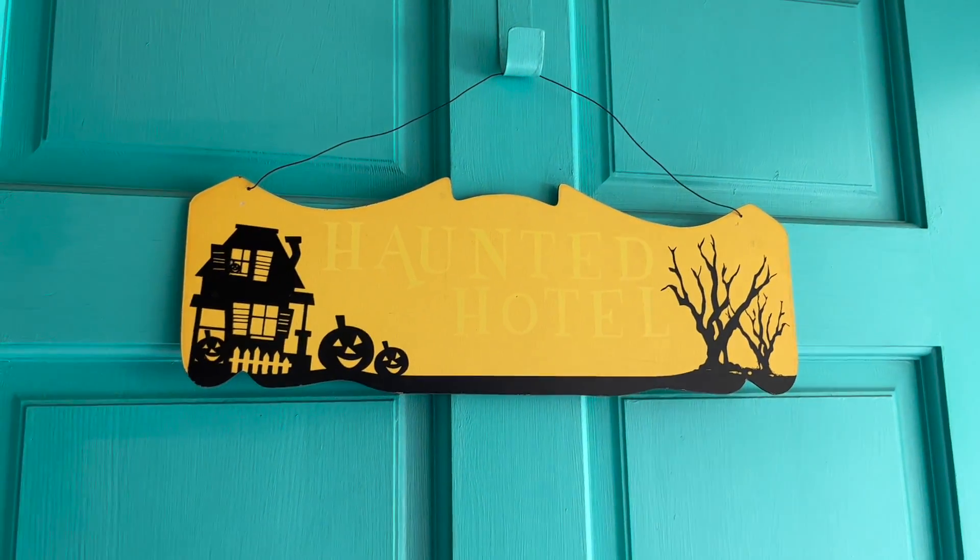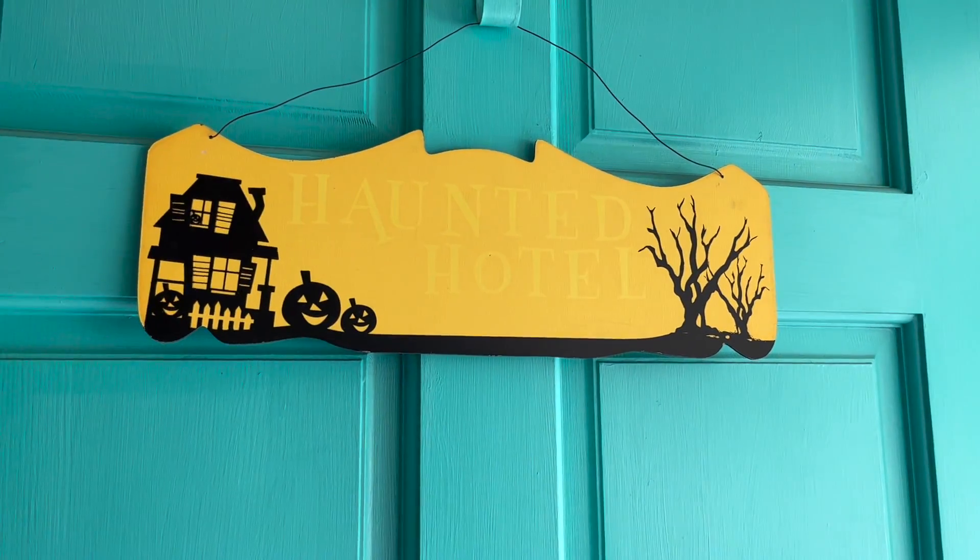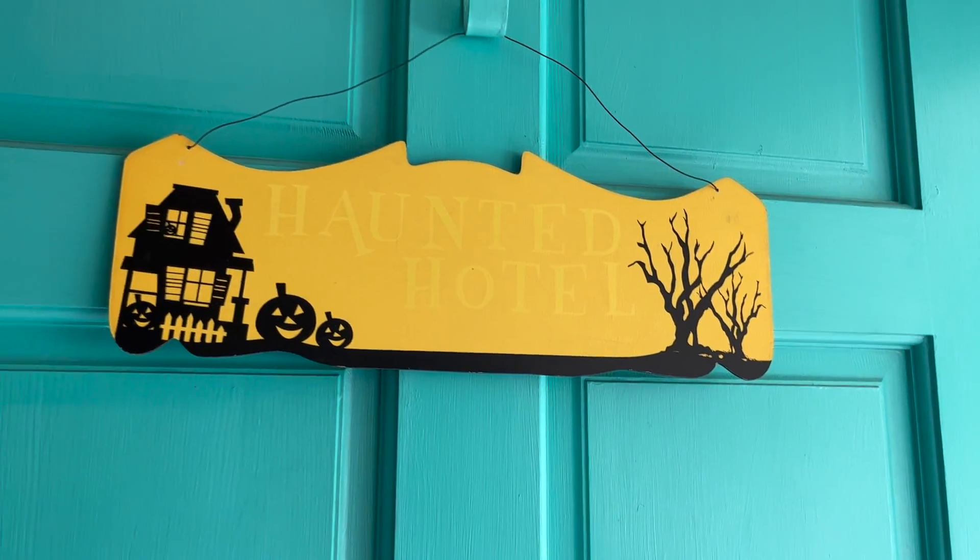Starting with the front door, we just changed the sign out to this haunted hotel sign, which I think I got from the Dollar Tree years ago.